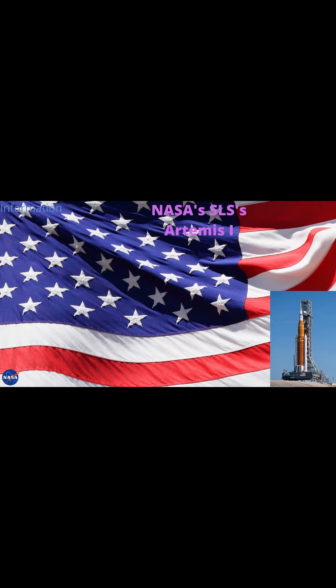I hope that you enjoyed this video on NASA's Artemis 1 mission. Have a great rest of your day. Bye-bye and stay safe.